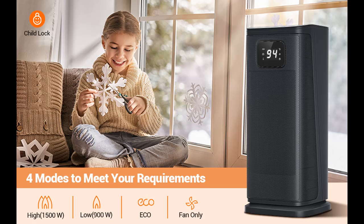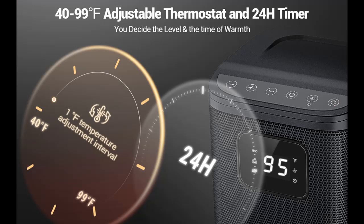Gentle touch this upgraded space heater to get your needs. Maximum 1500W power, 3 heat settings and a fan-only setting to customize your heating and cooling needs in all weathers.